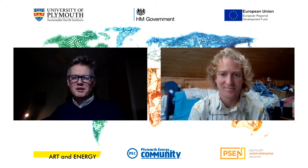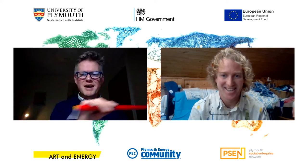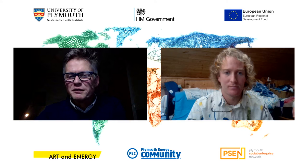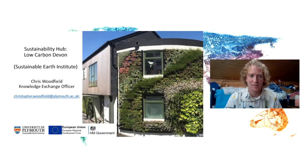Chris Woodfield, who is the Knowledge Exchange Officer with the Low Carbon Devon project, is here to tell us about the support they can provide for SMEs on their low carbon journey. I'm going to hand over without further ado to Chris.